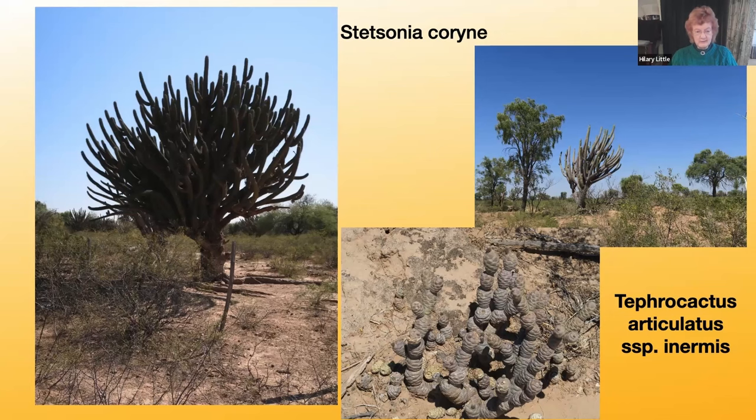Growing in that same sort of soil was a funny little cactus called Tephrocactus Articulated subspecies Enermis, which has knobbly potato-shaped stem segments. When in flower it has pretty white bell-shaped flowers with a yellow center, and it makes a sort of low sprawling mat. It doesn't have spines, because that is what Enermis means — without spines.